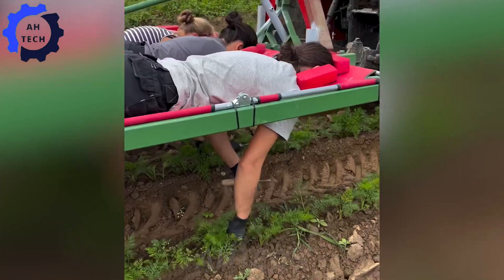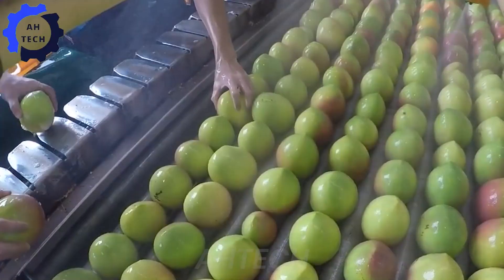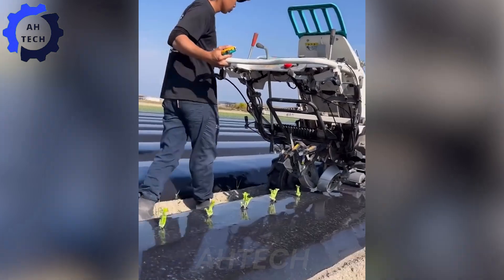Hello my friends, welcome to Aotech. Today we are going to explore mango farms in Australia to see how they harvest and process this delicious fruit using the latest agricultural technology.